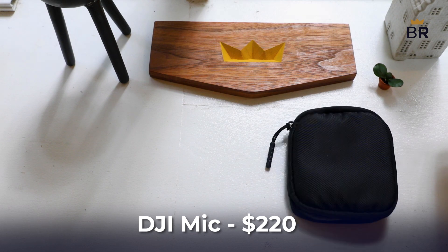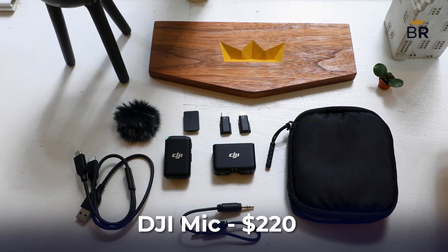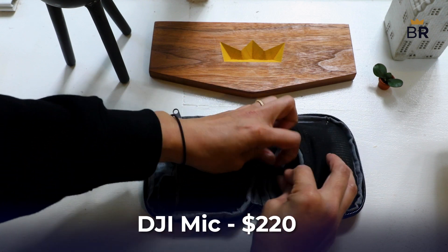The DJI system we tested comes with one receiver, one transmitter with a built-in microphone, one windscreen, a mic clip magnet to secure it to you, one cable to record audio to a camera, and one hot shoe adapter to attach it to a camera.